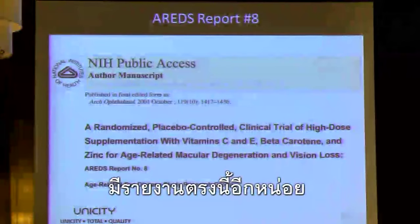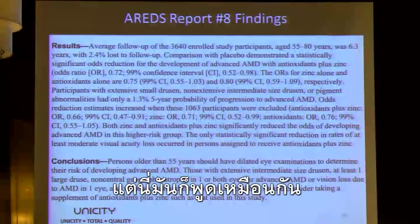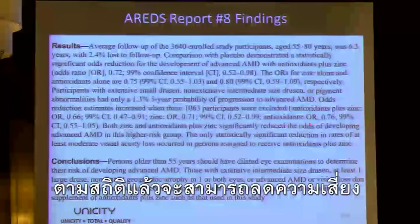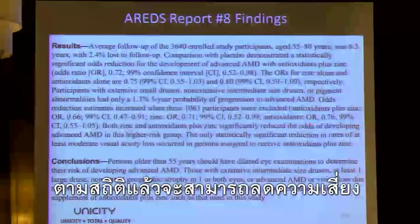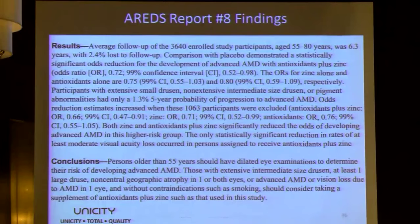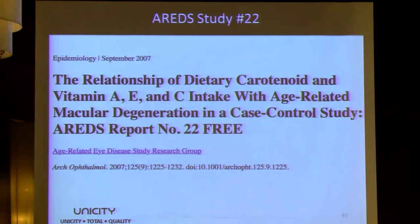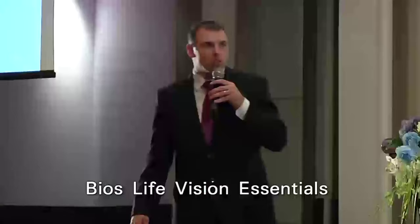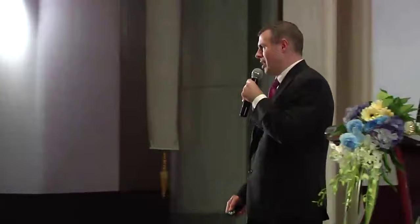The AREDS report number 8 and other papers statistically show that taking these minerals reduces the odds of developing advanced AMD in different groups. AREDS study report number 22 confirms the same. If we were to list all publications on our Bios Life Vision Essentials, or V-Plus product, we would have over 60 AREDS studies.